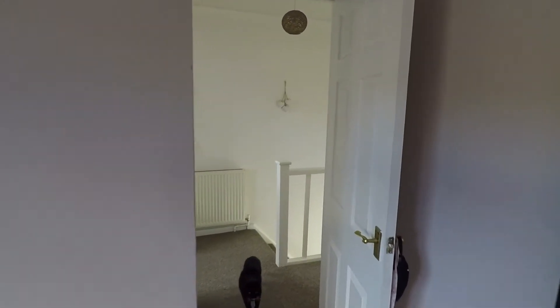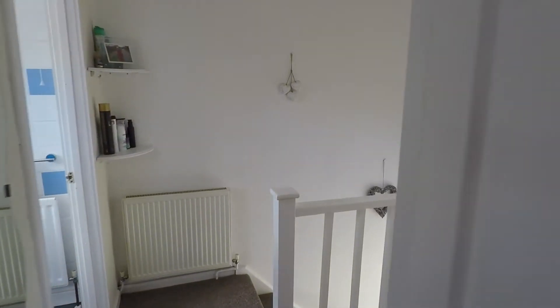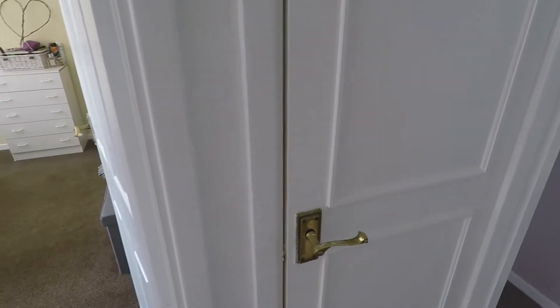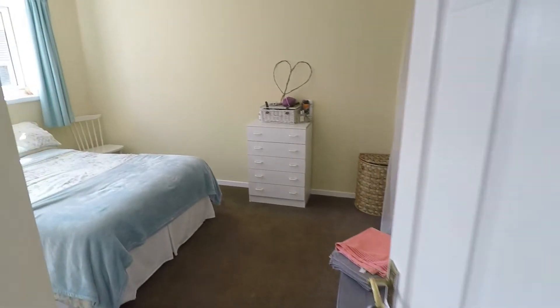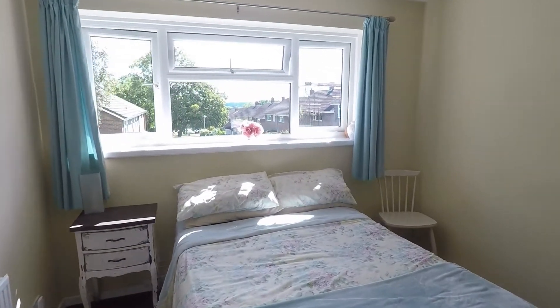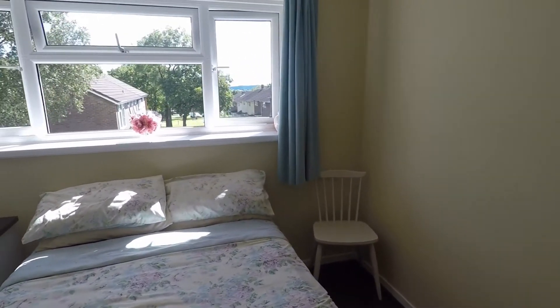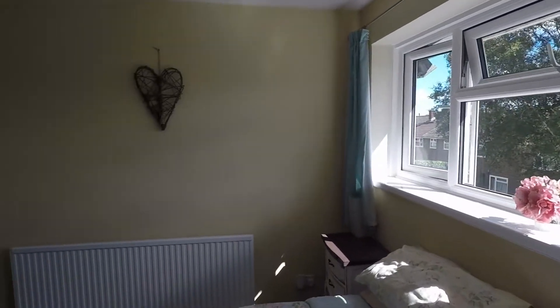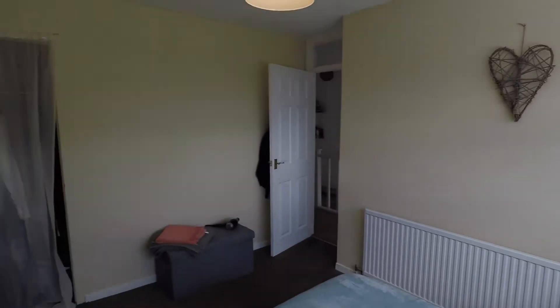If we come back out of here and just down the hall, we do have an airing cupboard in between two rooms, and we go straight into the master room. A very good-sized double room — lots of space in here and a lot of light comes in through the windows. We also have a built-in wardrobe in here as well.